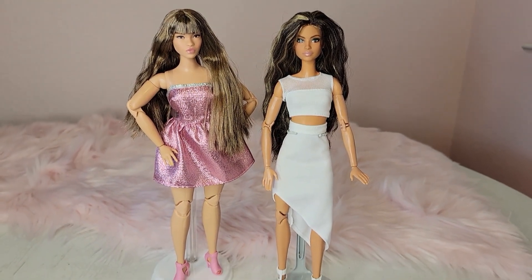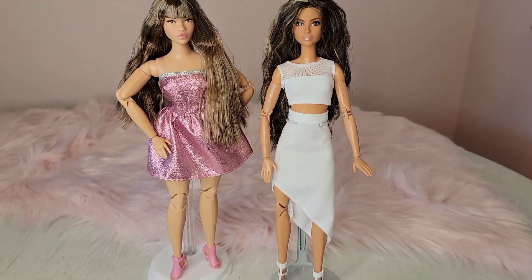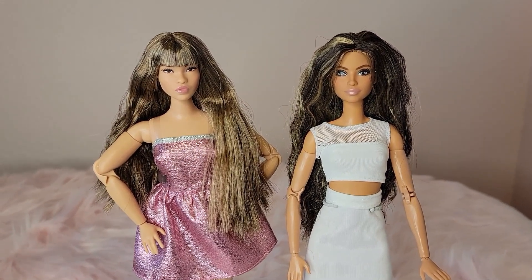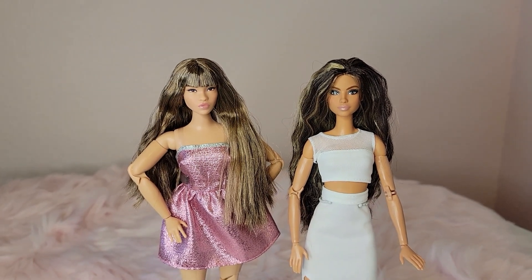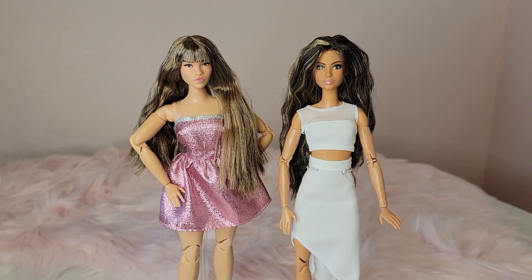I've got five more Barbie Looks to get in this new release. Thank you so much for watching — check out my Instagram pages: Sofa Dolls and Pink Chic Barbie. Thanks so much for watching, and if you haven't subscribed, be sure to subscribe and come back soon for more videos. Bye!